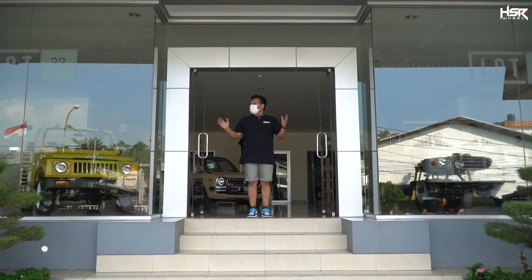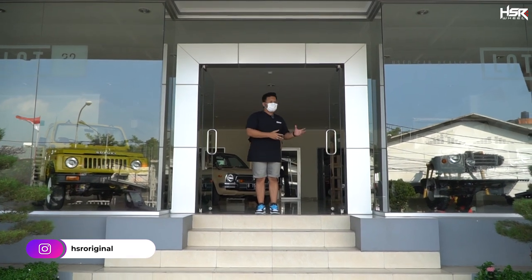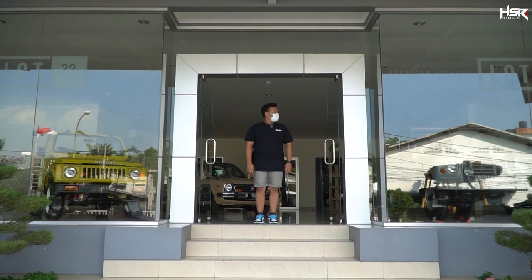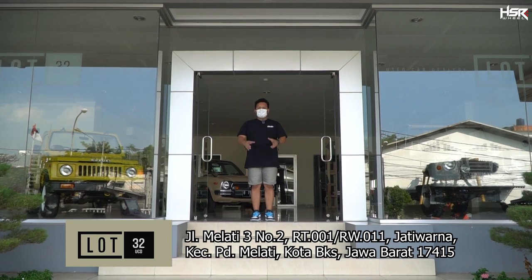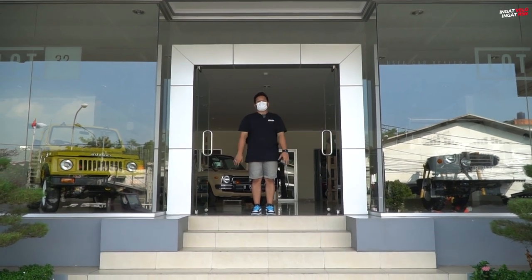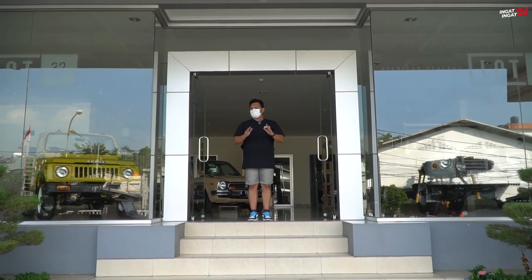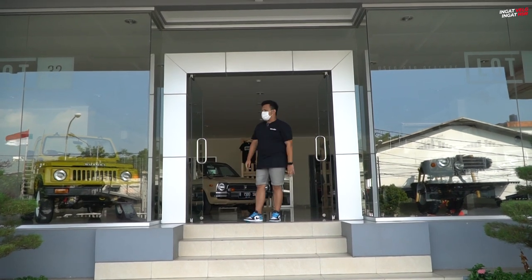Ini adalah salah satu bengkel sekaligus dealer. It's a place like a dealer, but there's also a bengkel. We call it a dealer — the dealer name is Lot 32, in the area of Jatiwarna. The car is special here. Let's go ahead and see what's inside, what can be worked in this place.